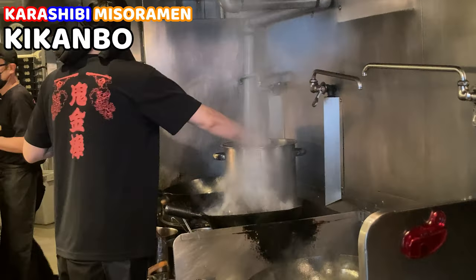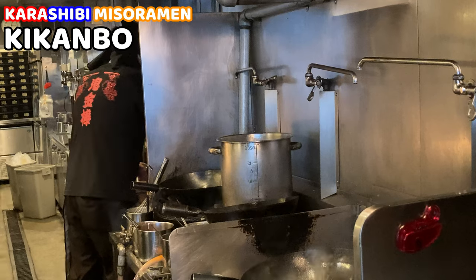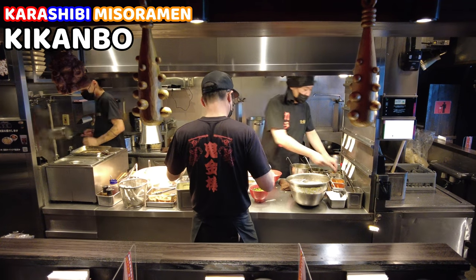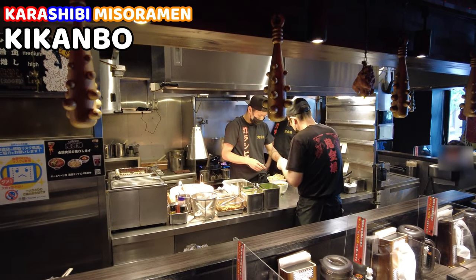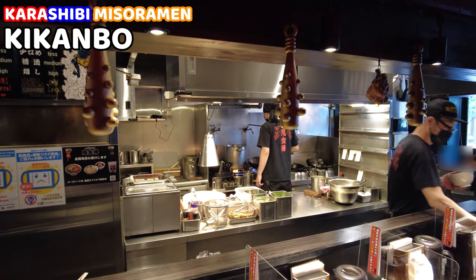While I'm waiting for ramen, the shop staff are working so hard. I guess they make so many ramen every day. Their procedures are great — one staff cooks ingredients, another boils noodles, and another staff finishes making the ramen by putting on the toppings. This is great teamwork. The coordination between the staff and their skills are brilliant.